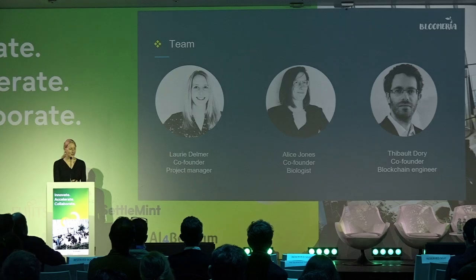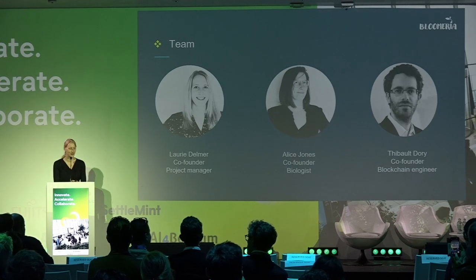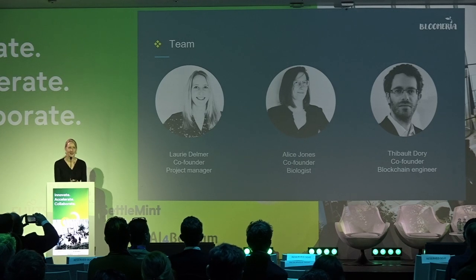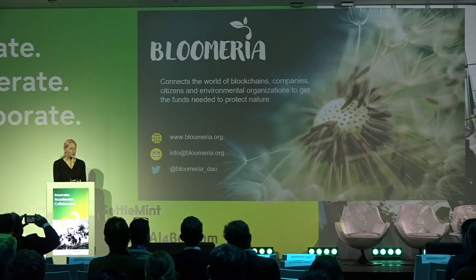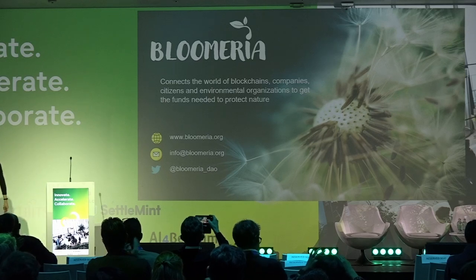This is the Bloomeria team. I'm Lori, working with Alice, who is a biologist, and Thibaut, our blockchain engineer, who is here with us today. We would be happy to answer your questions and give you more details about the product at the watching desk or during the break. Don't hesitate to visit our website, follow us on Twitter, or send us an email for more information. Thank you.